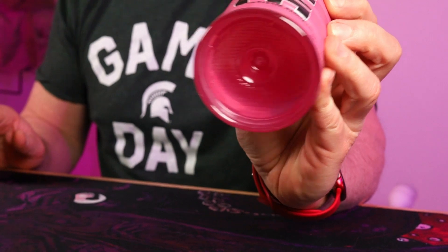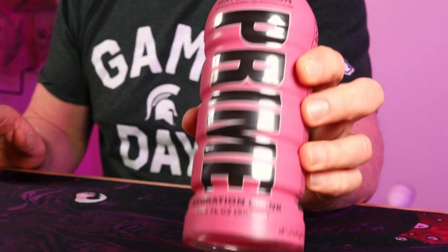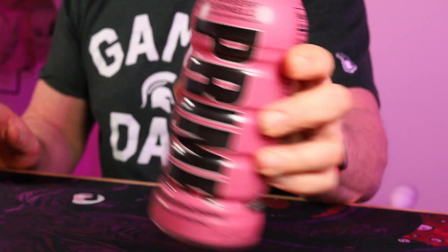Look at the bottle. As you can see, it is a pinkish color liquid in there. If I remember correctly, Strawberry Watermelon is one of the flavors of the Prime Energy, and I think I actually like that one. I'll leave a link to that video if you want to check it out. If you're not familiar with Prime, these are 25 calories and only 2 grams of sugar. Let's try this one out.